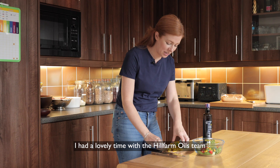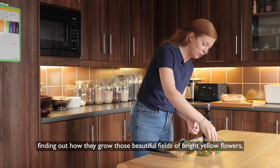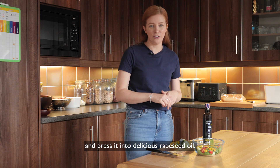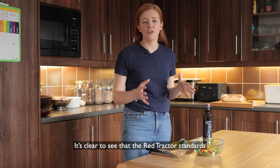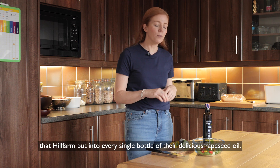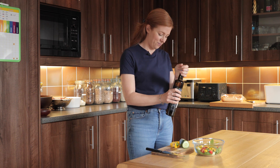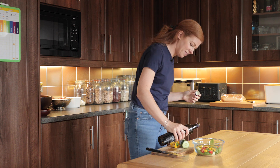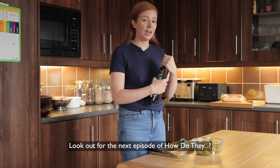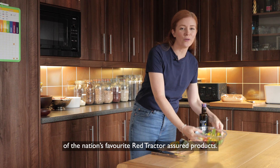I had a lovely time with the Hill Farm Oils team finding out how they grow those beautiful fields of bright yellow flowers, then harvest the tiny black seeds and press it into delicious rapeseed oil. It's clear to see that the Red Tractor standards go hand in hand with the love, care and attention that Hill Farm put into every single bottle. Look out for the next episode of 'How Do They', where I'll be looking behind the label of another of the nation's favourite Red Tractor Assured products.